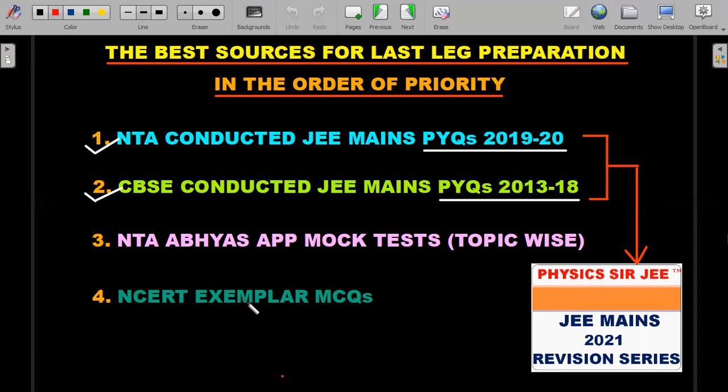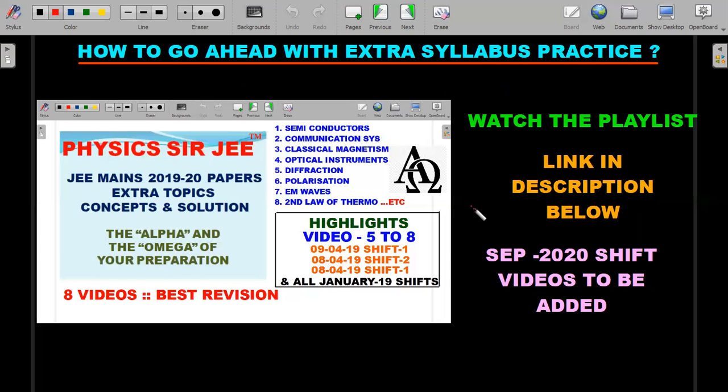The fourth source is a must-do, and it will also help with JEE Advanced preparation — that is NCERT Exemplar MCQs. You can download these from the NCERT website itself. The third and fourth sources I'll try to cover in some other series, but the present series will be focused on subtopics and topic-wise discussions with multiple-method solutions. My idea is to give you multiple methods to solve a problem so you can save time in the exam and look at questions from a fresh perspective to crack them quickly.